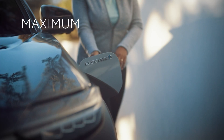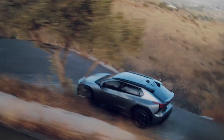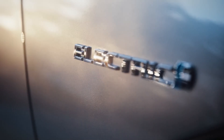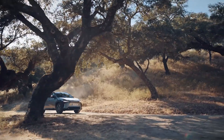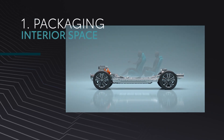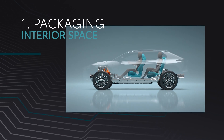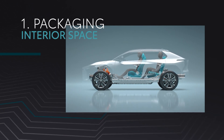Only the BZ4X requires no compromise and it maximizes all the opportunities of electric vehicles, whether that's in terms of design, performance, or ownership experience. First, packaging: the long wheelbase and short overhangs provide excellent interior space with class-leading legroom for occupants, yet with compact exterior dimensions.